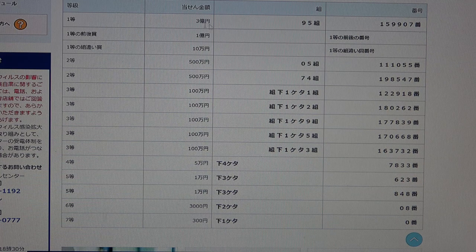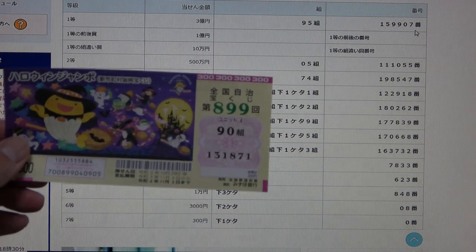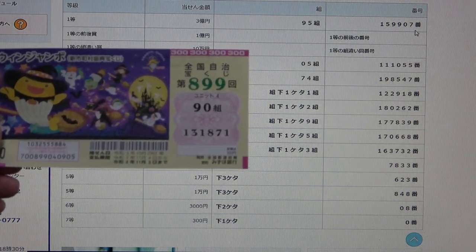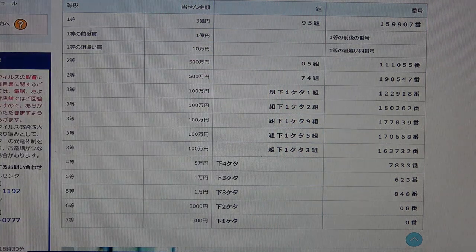To win the first first prize — san oku-en — you must have grouping number 95 with these exact numbers in the exact order: 1, 5, 9, 9, 0, 7. How did I do? I have grouping number 90 and my numbers are 1, 3, 1, 8, 7, 1 — no good.